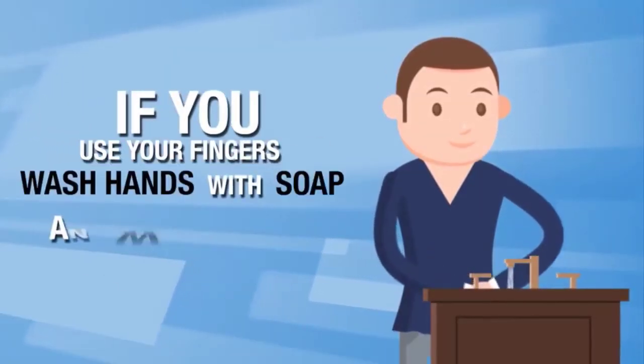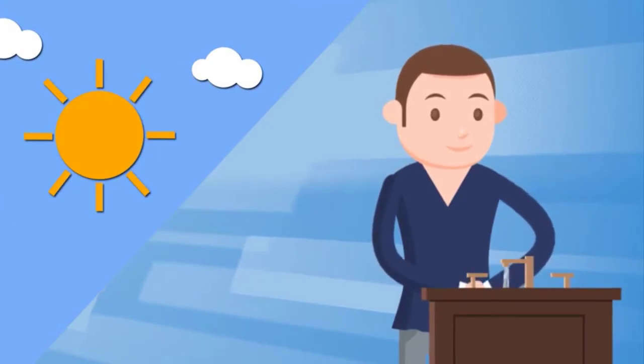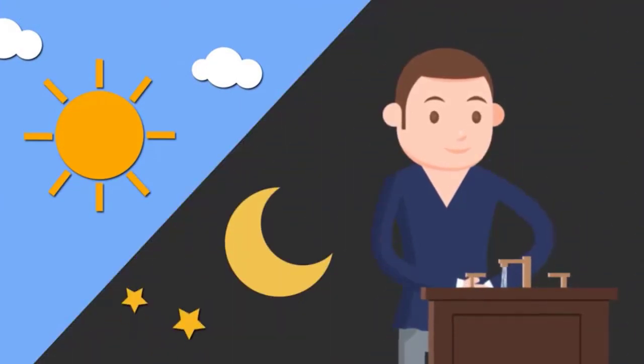If you use your fingers, wash hands with soap and water immediately. Do this twice a day — once in the morning and once at night.